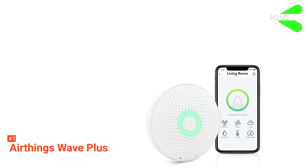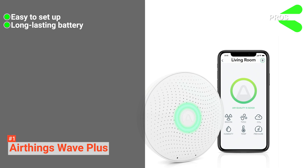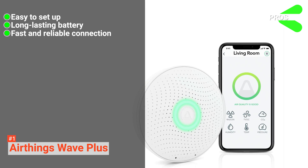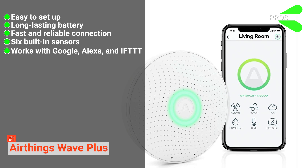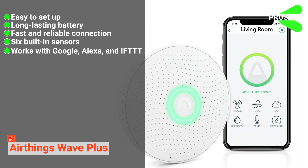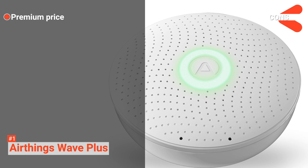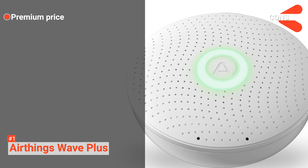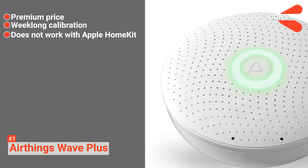Its pros are: it is easy to set up, it's integrated with a long-lasting battery, it has a fast and reliable connection, it comes with six built-in sensors, and it works with Google, Alexa, and IFTTT. However, the cons are: the Air Quality Monitor is a bit expensive, it requires a week-long calibration, and it is not compatible with Apple HomeKit.